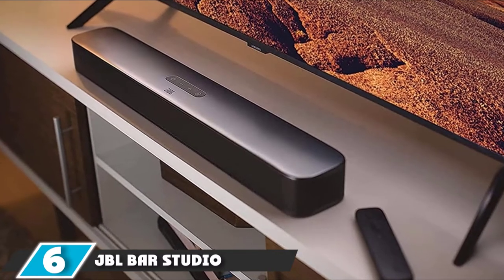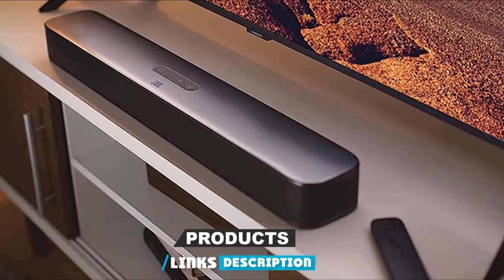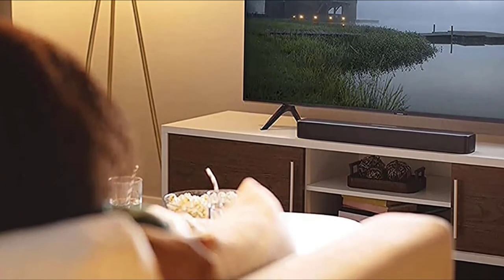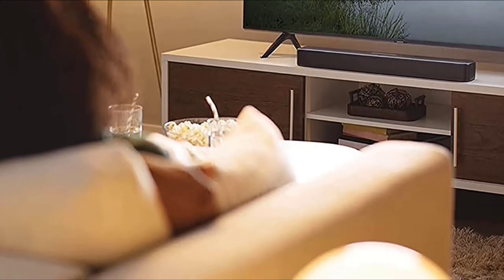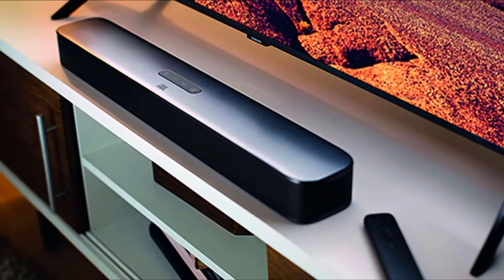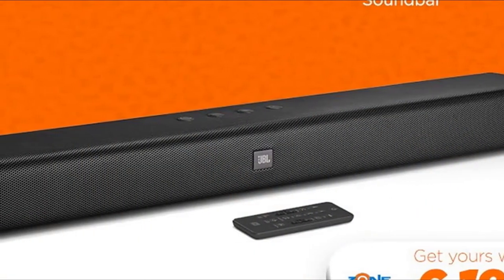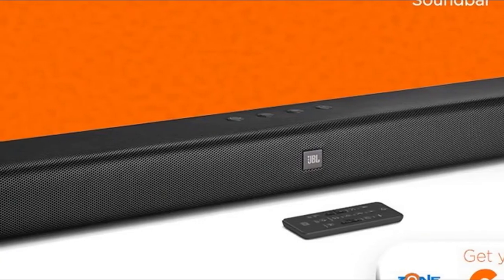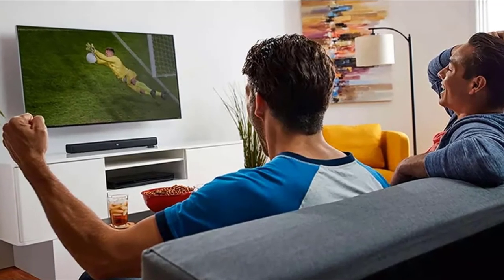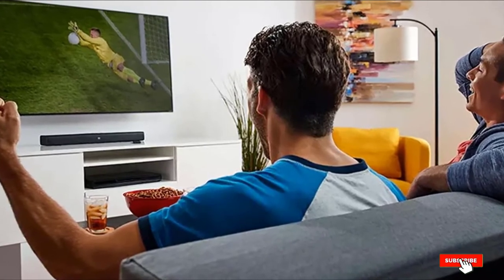At number 6, we have the JBL Bar Studio. There are some fine soundbars to be had for little money, and this JBL proves that. The sound is solid and punchy. Connectivity includes a single ARC-enabled HDMI output, optical digital input, and Bluetooth. Given its petite size — 60 cm long and 6 cm tall — the scale of the JBL sound is a little restricted. But it still delivers a confident sound with plenty of detail, clear dialogue, and punchy, rich bass. You also get JBL Surround Sound, an in-house technology designed to replicate the wraparound sound of a 5.1 system. This is a superb buy and an impressive all-rounder for the money.